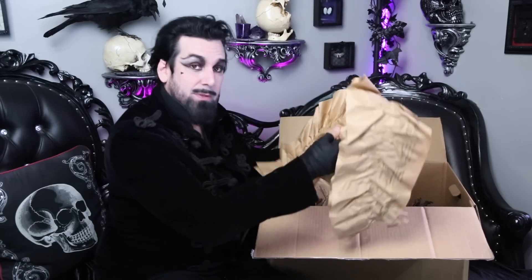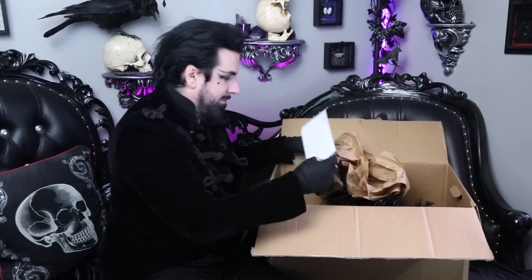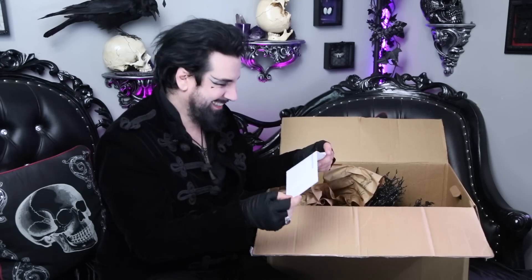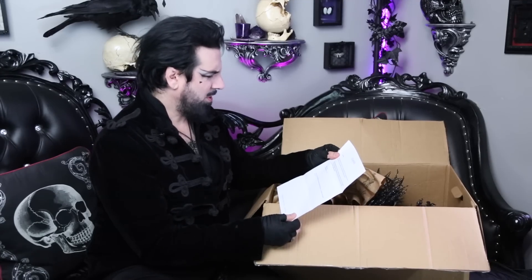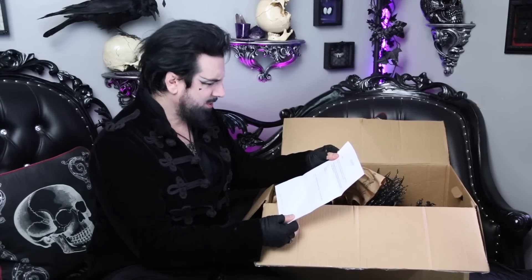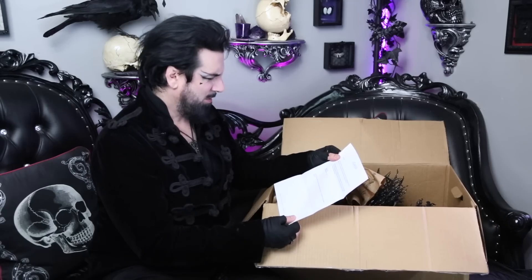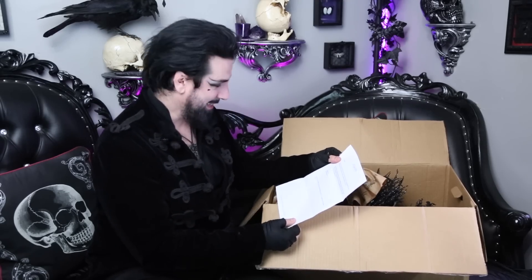There's a paper letter to Aurelio Voltaire from Joanne herself. Let's see what it says. 'Hey Aurelio, we saw you post a review of your initial visit to one of our stores, and first off, congratulations — we're so glad you made it to a store and found a few things you wanted to bring back to your lair.' I did indeed bring a lot of things from Joanne back to my lair.